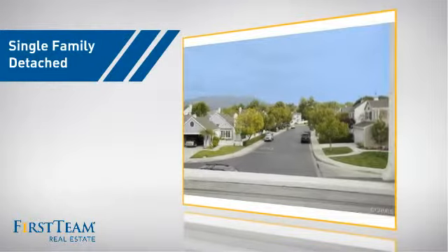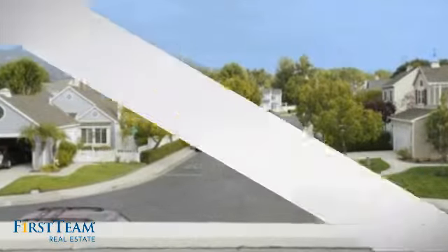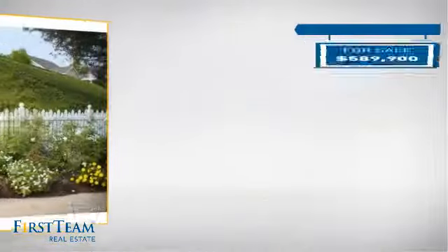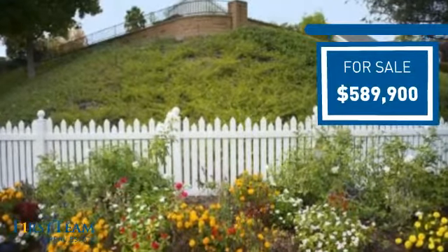This detached home is a great choice for families who want the privacy of their very own lot, and it's located in this area. Currently listed at just under six hundred thousand dollars, it offers an excellent value for the area.